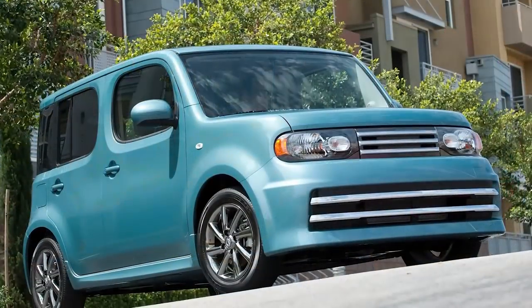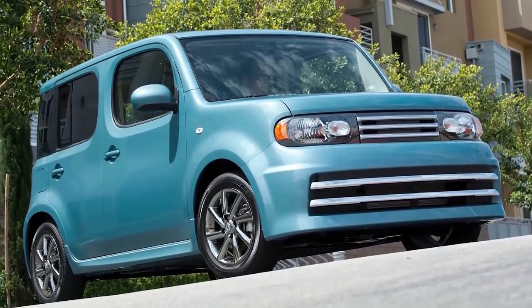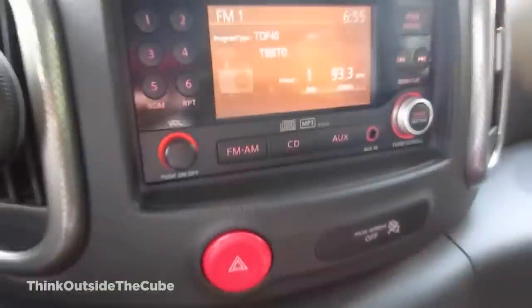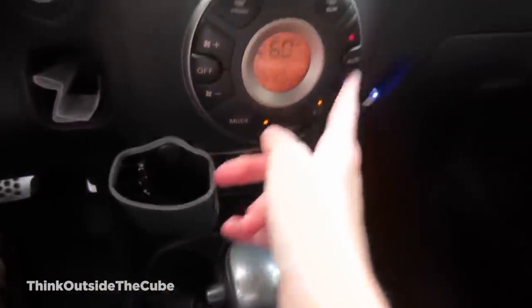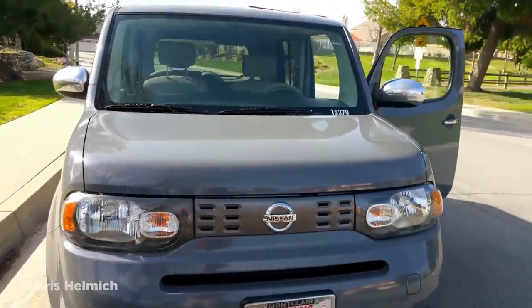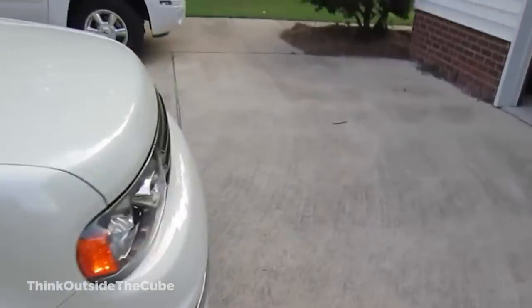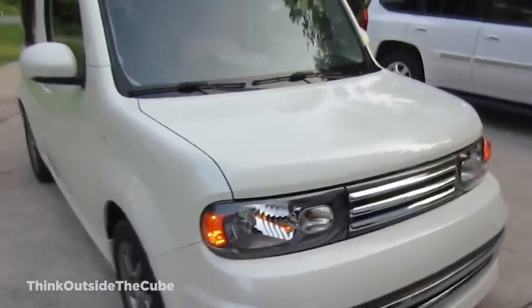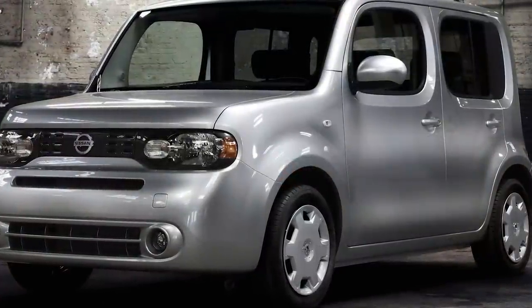The company was sure that it had, against all expectations, created the next best thing. With countless design and innovation awards, their sights turned to the North American and European markets, and the Cube launched in both those markets in 2009. Two years later, however, the Cube was withdrawn from Europe because of lackluster sales, and its American journey didn't go much better, suffering a similar fate in 2014.